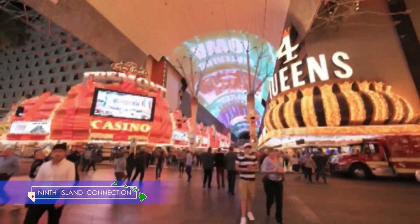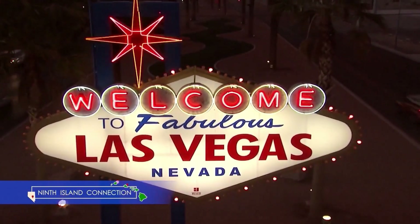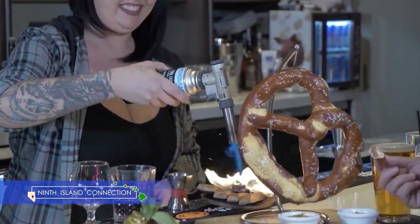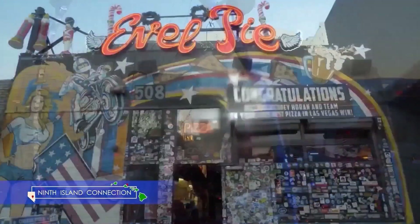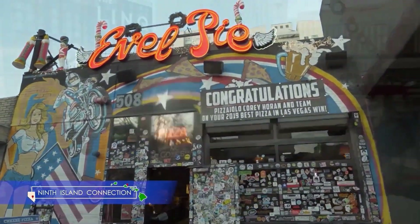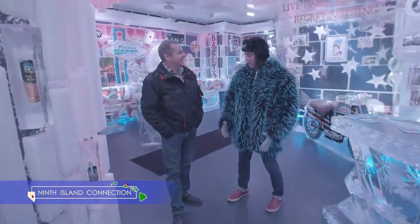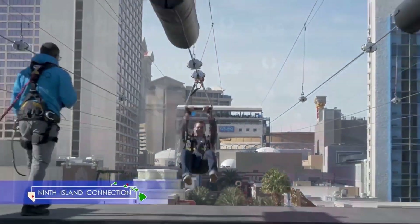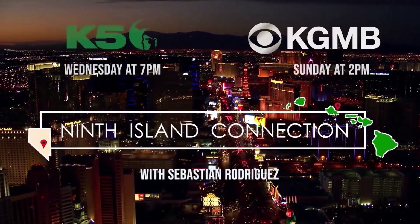24 hours a day, seven days a week, in a city that never sleeps — Ninth Island Connection will take you there. You won't want to miss a beat as we give you a sneak peek inside the biggest, best, and most outrageous hotspots both on and off the Strip. Be sure to tune in to Ninth Island Connection with Sebastian Rodriguez every week. Great people, great stories, great connections — only on Ninth Island Connection.